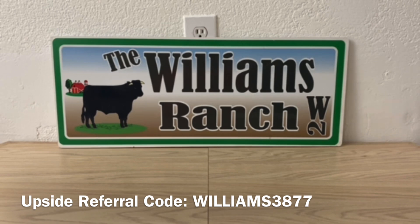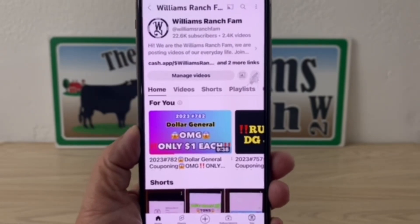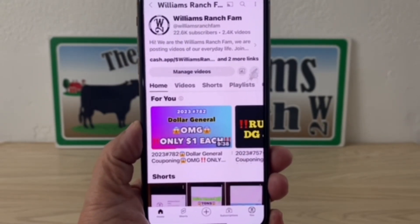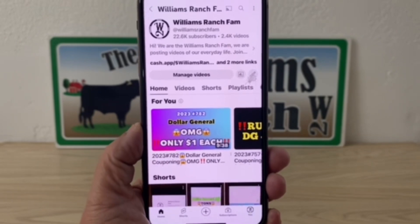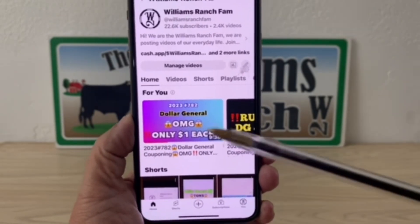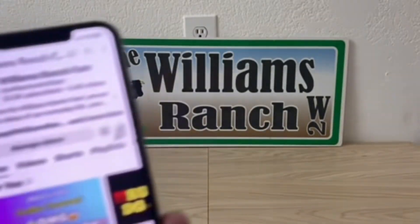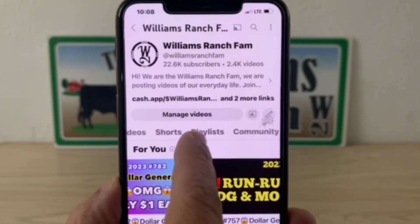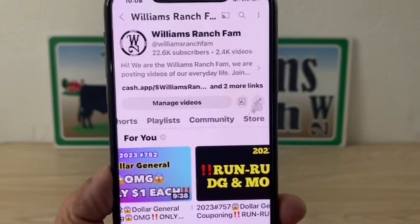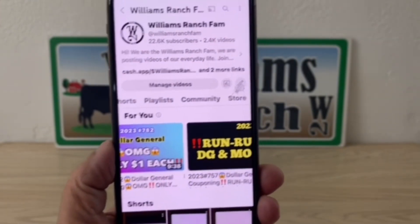I have gotten a lot of questions on how to get to our community page, so that's what I want to go over now. When you pull up the Williams Ranch Fam channel — this is what it looks like on my iPhone — you see Home, Videos, Shorts, Playlist, and if you scroll a little bit, right there is Community, and then there's our store because we do sell merch. Click on Community.